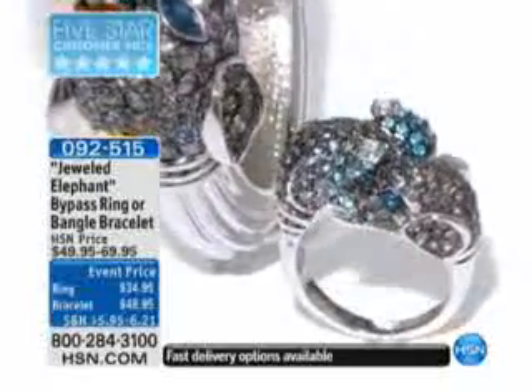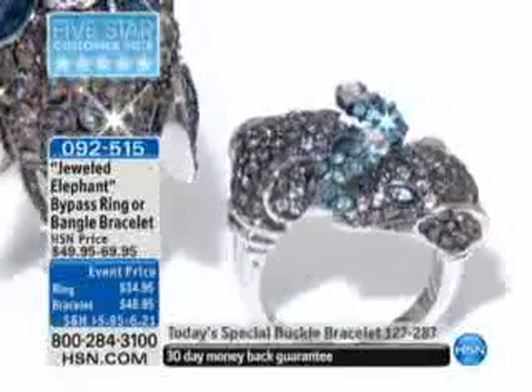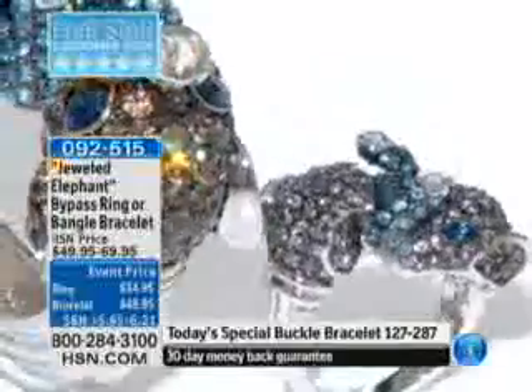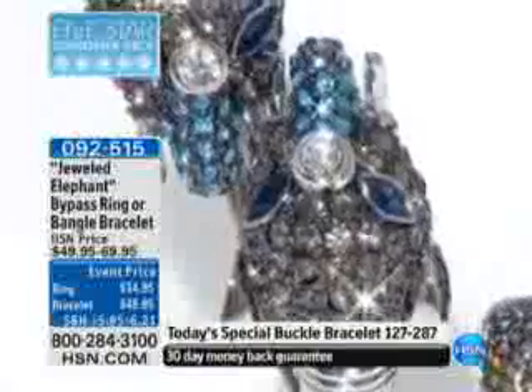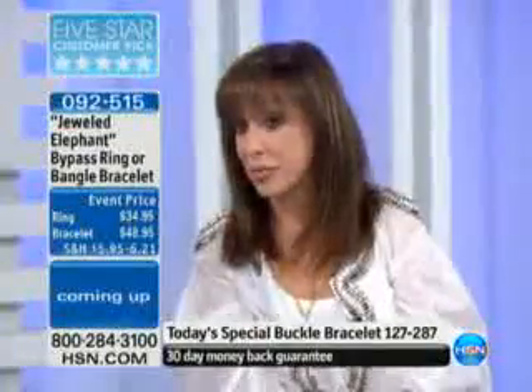We took the bangle from $69 to $48. It's on FlexPay for under $25. And in the ring, only $34.95. Now, I did not bring these prices down — HSN did. I just called a girlfriend and said, call and buy the Elephant. Its price is down $20.